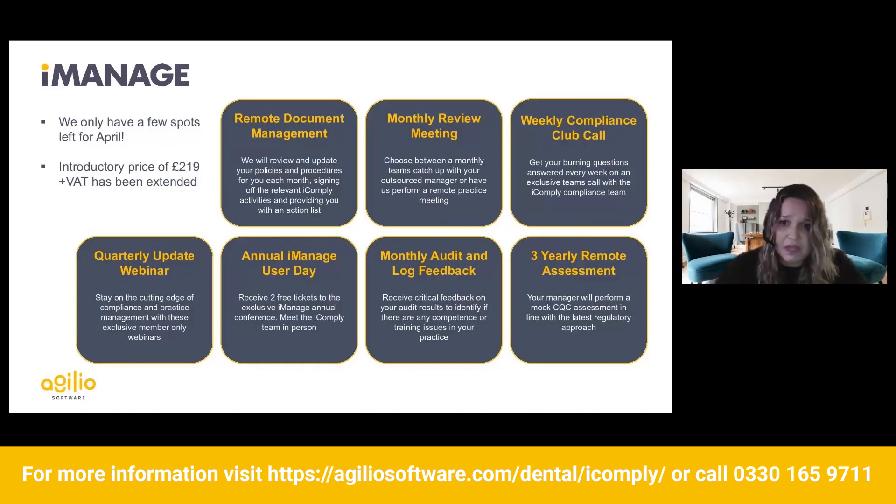iManage members can also join a weekly compliance club call — just a weekly meeting for all our practices. If you have any burning compliance questions, it's a safe space with like-minded individuals going through the exact same scenarios as you on a day-to-day basis. There's also a quarterly update webinar — an exclusive webinar just for our iManage practices — where we talk about hot topics, or ask practices what they want to hear about.